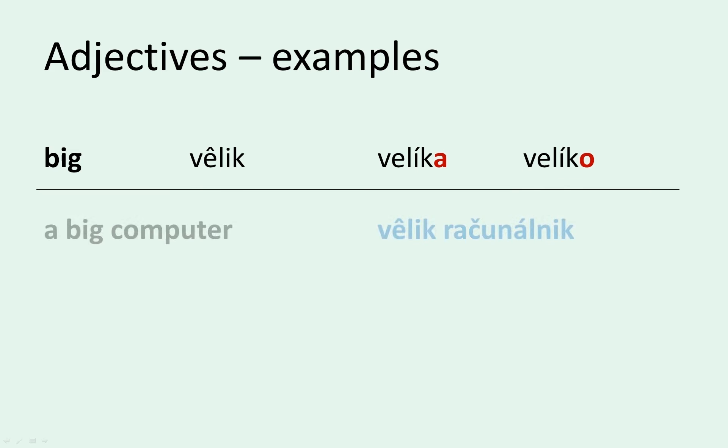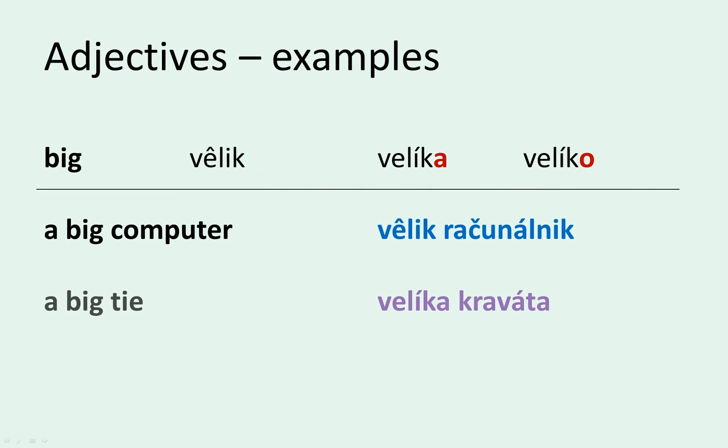Let's use it to form noun phrases. The word for computer is masculine, so we get velik računalnik. Tie is feminine, so it's velika kravata, and city is neuter, so the correct form is veliko mesto. Notice that the stress shifts from the first syllable in velik to the second syllable in velika and veliko. Just notice that it happens and don't worry about it.